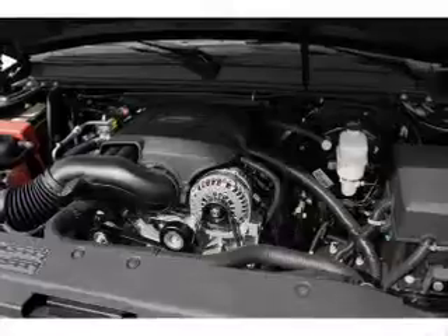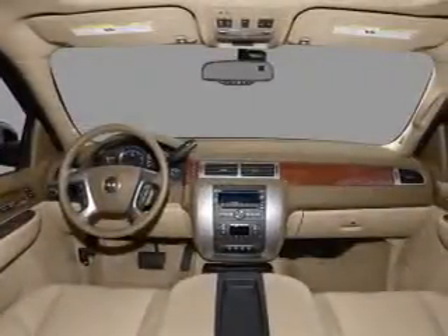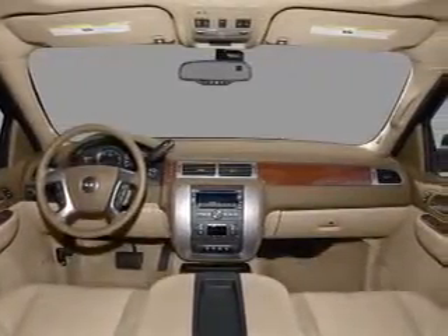Power windows, cruise control, Bluetooth wireless, an AM-FM stereo with multi-disc CD player, and satellite radio.